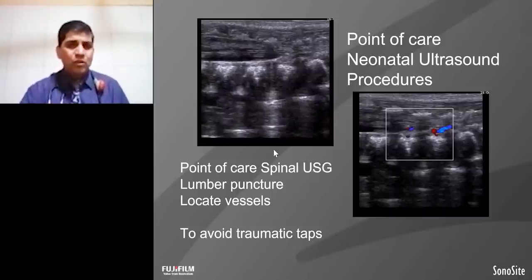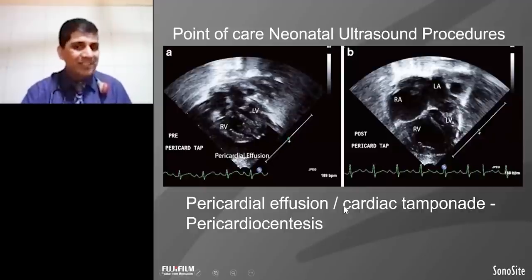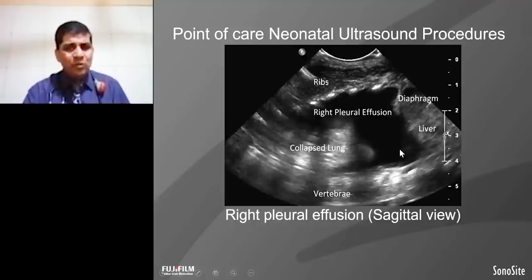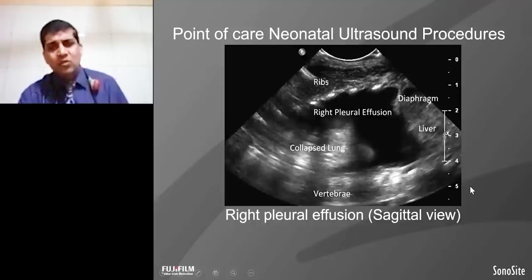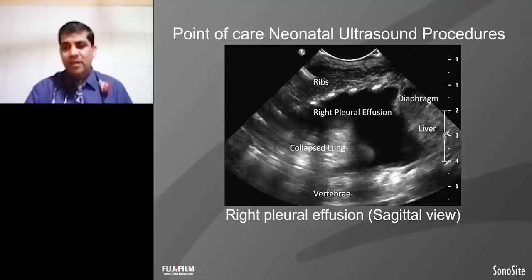Bedside ultrasound is also useful to diagnose pericardial effusion. At the same time, it is useful to tap pericardial tamponade and save the baby's life. This is another case where we can show massive right-sided pleural effusion immediately. So ultrasound is useful for diagnosis as well as therapeutic guidance and treatment purposes.